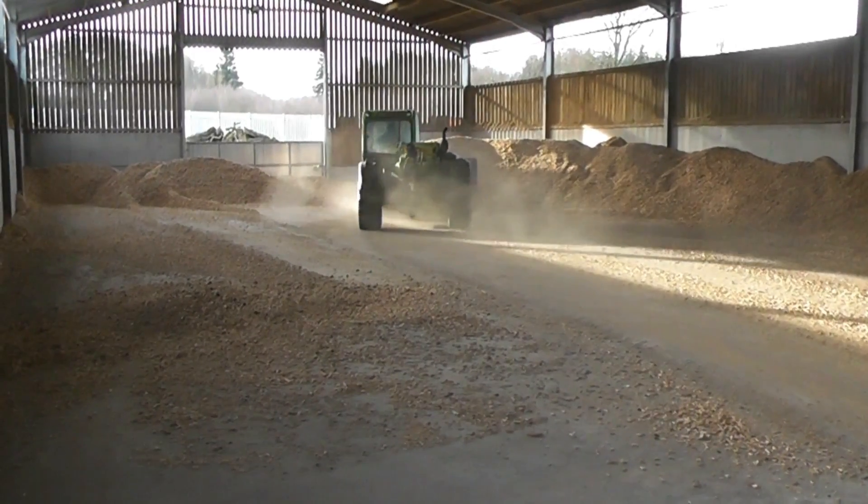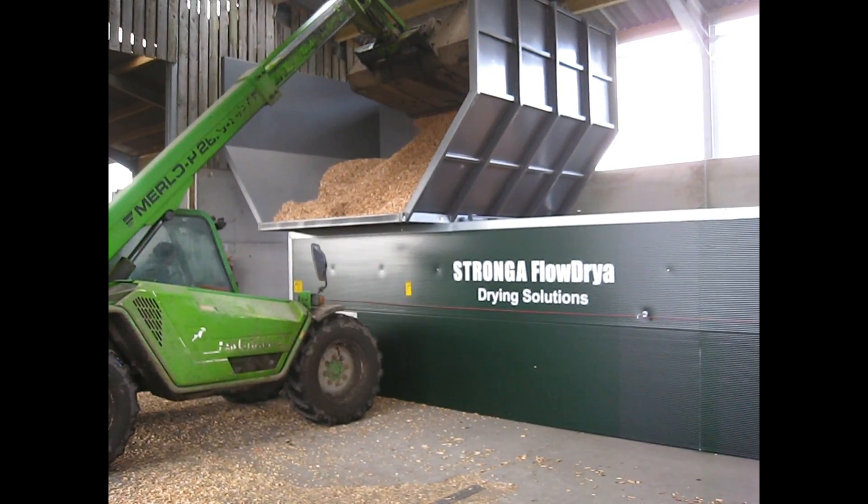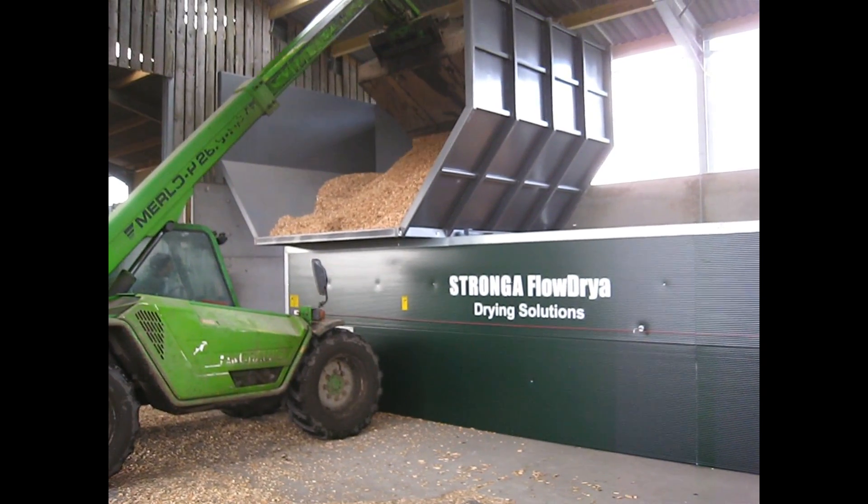Wet woodchip is loaded into the FlowDrya's extended high-capacity hopper, which offers the benefits of automatic continuous drying operation and minimal labour requirement.